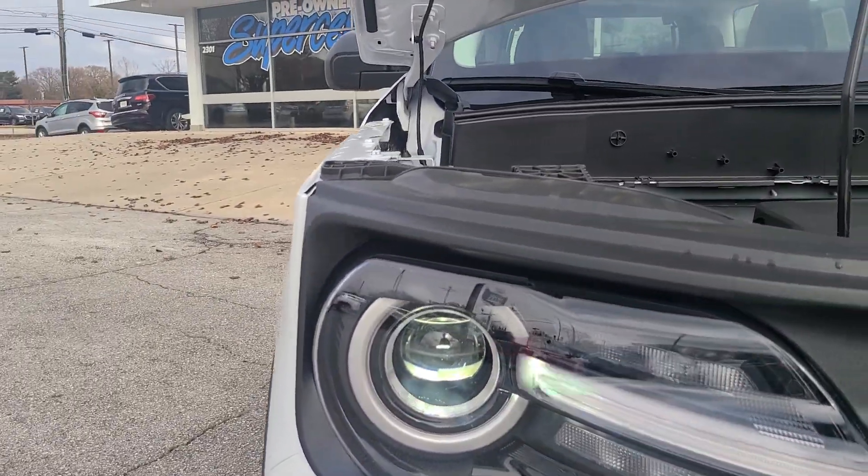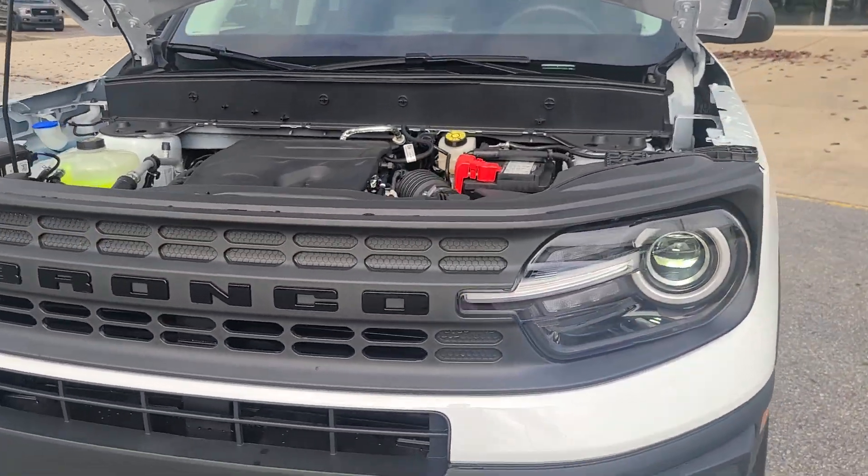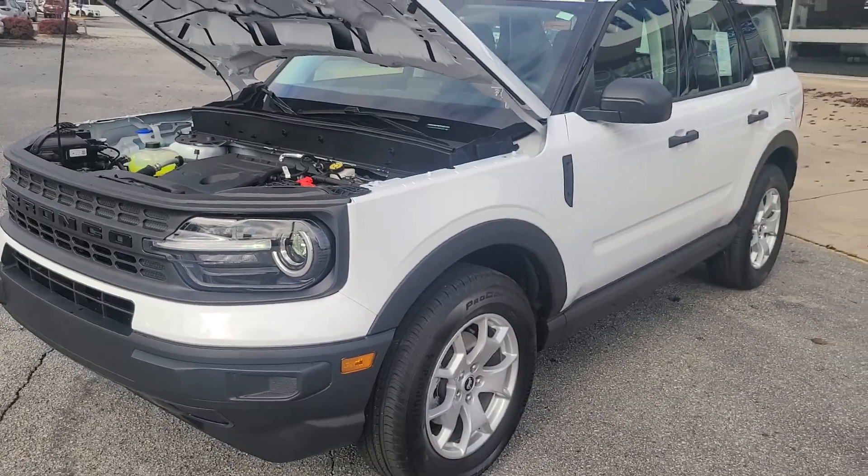These beautiful LED headlights with daytime running lights round out the exterior. Thank you guys for watching, and thank you to Fairway Ford for letting us film this.